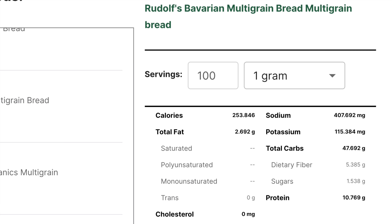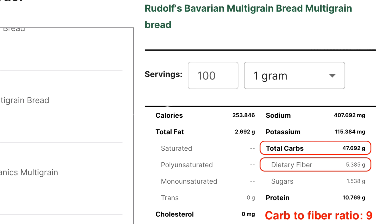When we look at labels, most multigrain breads are not that great. This one, for example, has 48 carbs and 5 grams of fiber — a carb-to-fiber ratio of 9, which is too high for me. It shows that these grains have definitely been processed to some extent. The good news is this bread doesn't have a lot of sugar — only 1.5 grams per 100 grams. But it would still probably spike my blood sugar very similarly to the whole wheat bread, so I would stay away from it.